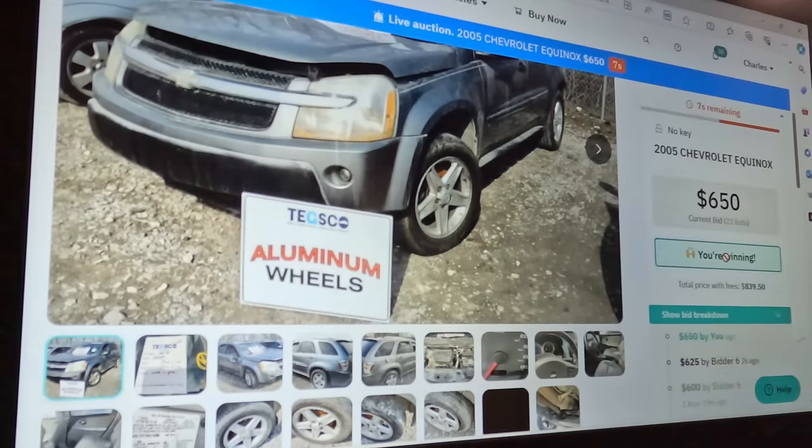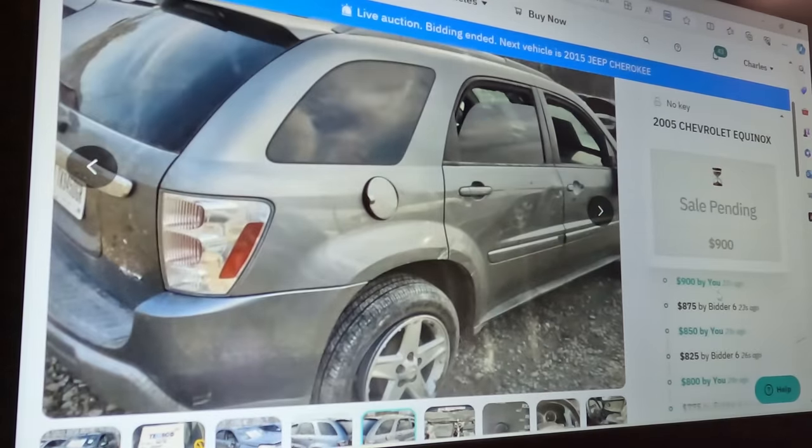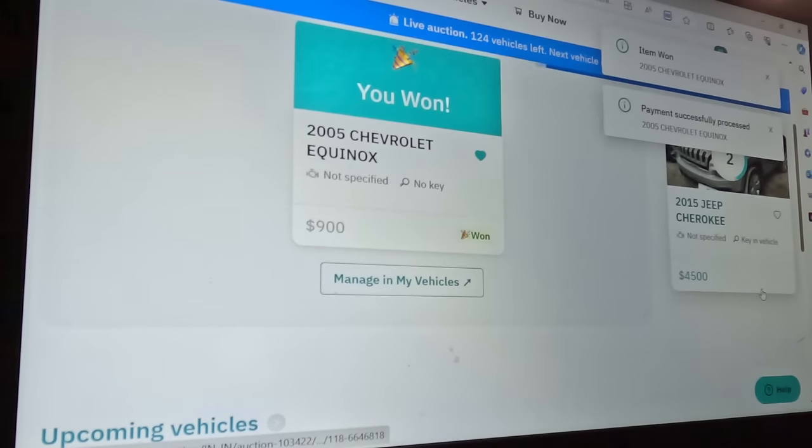Next up is the 2005 Equinox we looked at. We hit it at $650 and won it, lost it at $675, hit it at $700, lost again, then $750 — it's like tennis back and forth. They slowed down and it went pending. With fees it's $1,127 if we win this — a running, driving car that just got hit a little bit and scraped on the sides. Congratulations — we just won ourselves a vehicle! Sometimes you have to be aggressive.